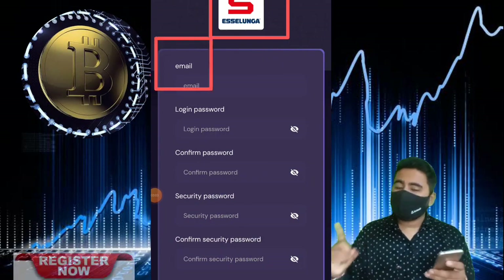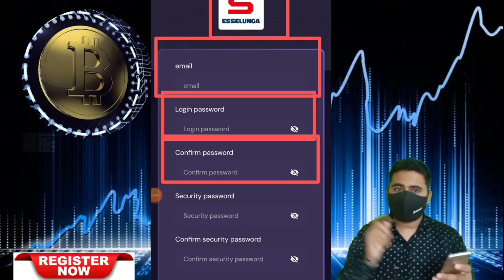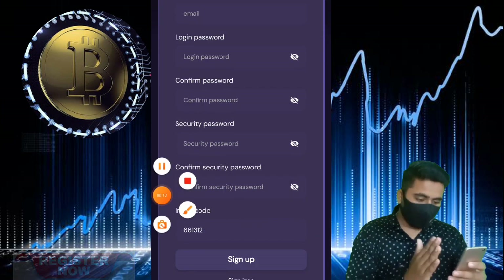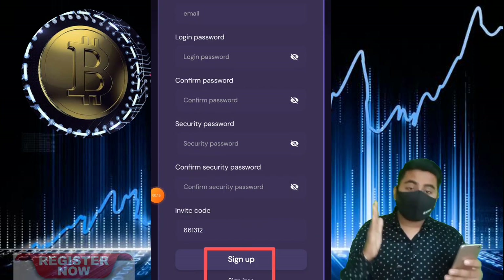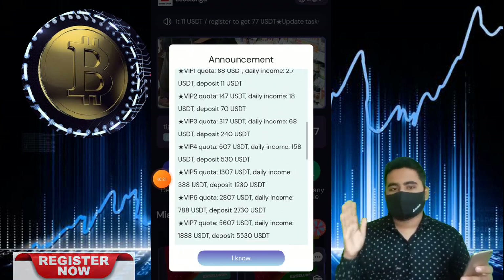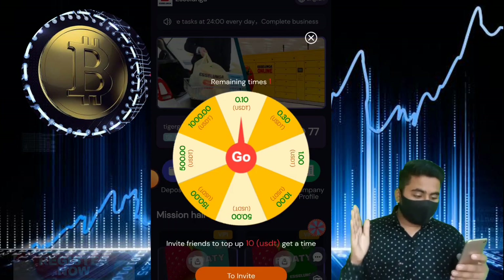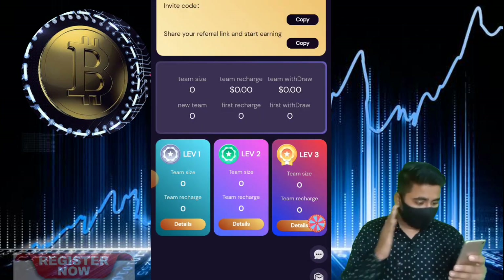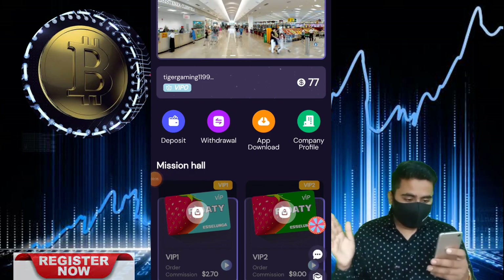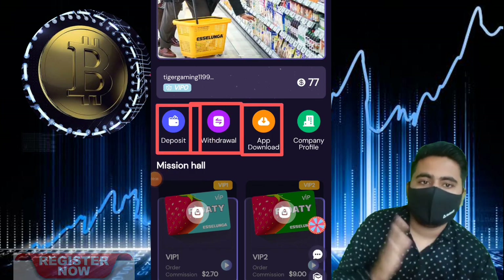Hello my dear friends, welcome back. Today I talk about a new USDT mining website — a new USDT earning sign, new USDT auto-grabbing website. This website is very good, very trusted, easy to use, easy to deposit, and easy to withdraw. I personally use this website — it's a new platform of 2023.